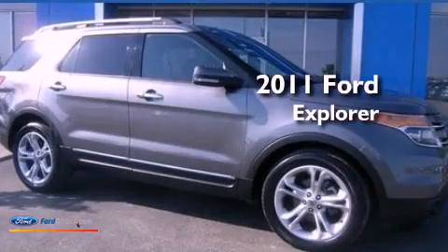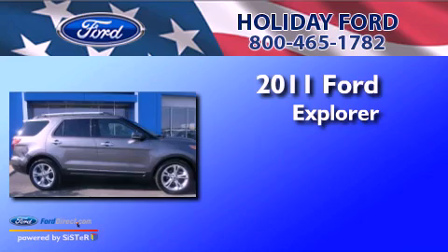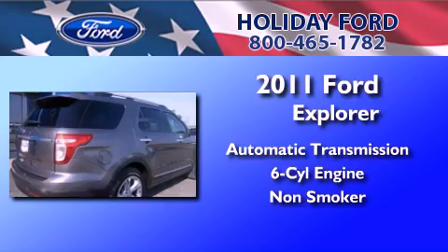This is a certified pre-owned 2011 Ford Explorer. This SUV has an automatic transmission, a 3.5 liter V6, and a clean non-smoker interior.